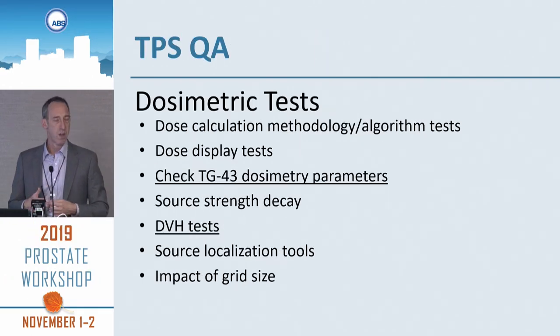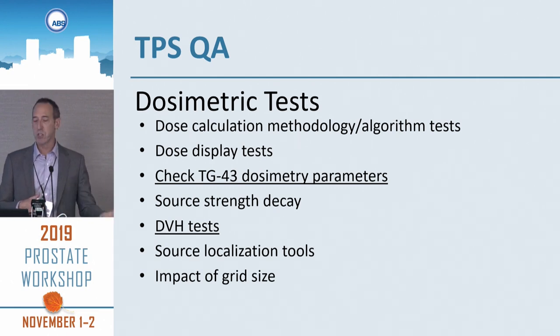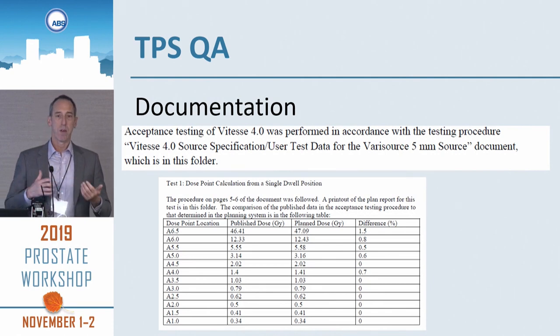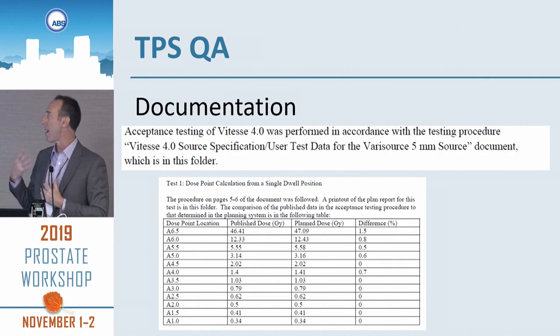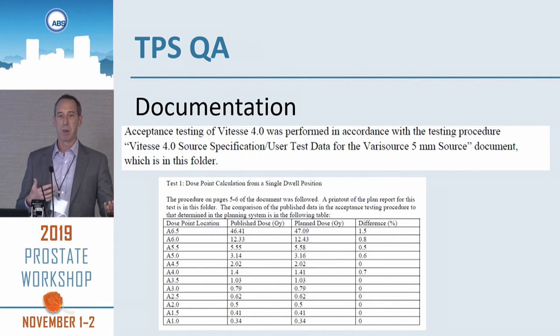In terms of dosimetric tests, there's TG-43 — which Chris spoke about — displaying of the dose, DVH tests, source localization tools, and impact of the grid size. You might have some inaccuracies in your testing based on the voxel size of your grid. What physicists all over the world say: document, document, document.